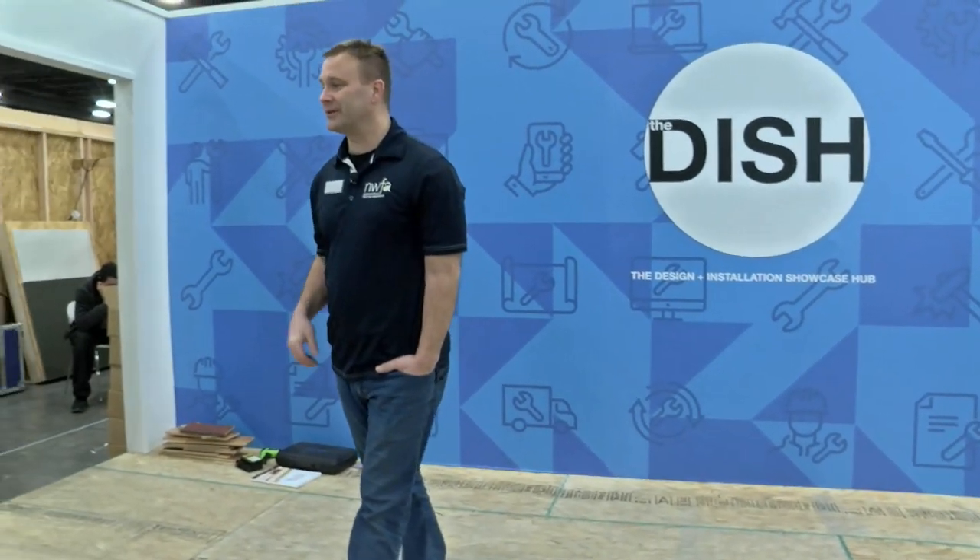Good morning everyone. How are we all doing today? So my name is Chell Nymark. I'm the training and certification manager for the National Wood Flooring Association, or the NWFA.